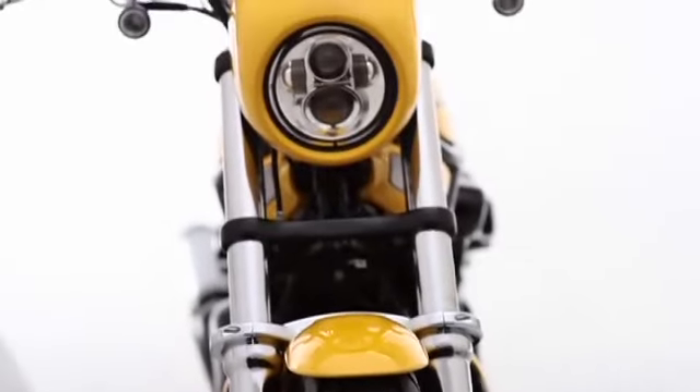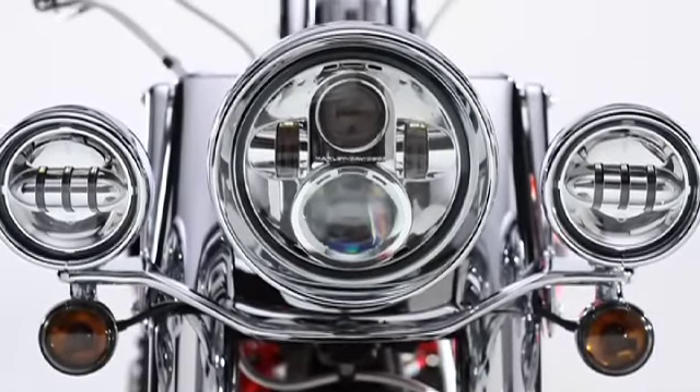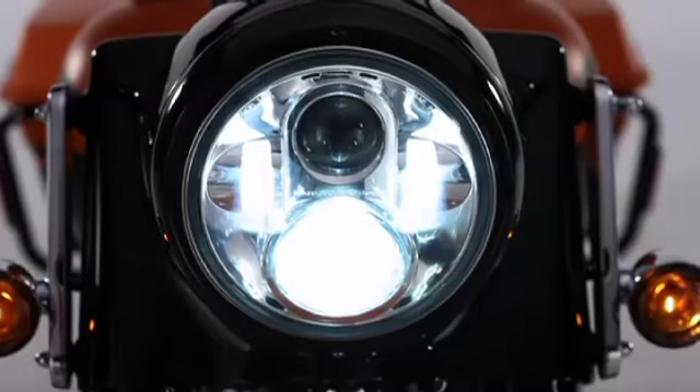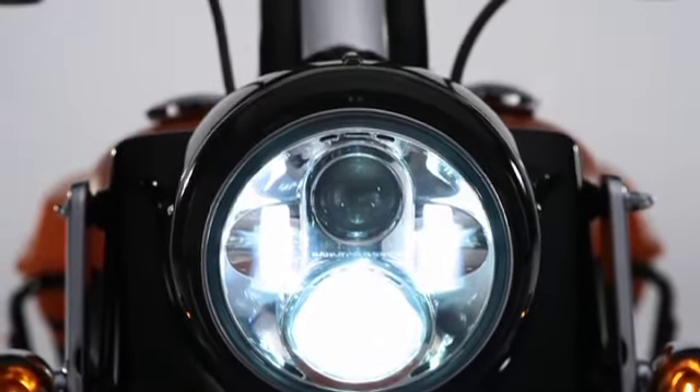What's the fastest and easiest way to attain superior state-of-the-art visibility for your nighttime rides, even in the harshest and most challenging conditions? Swap your original equipment incandescent headlamps and fog lamps with LED lamps from Harley-Davidson.